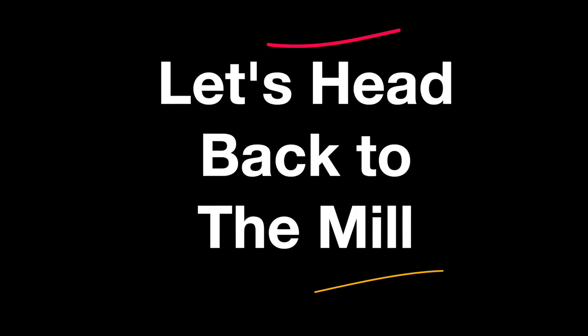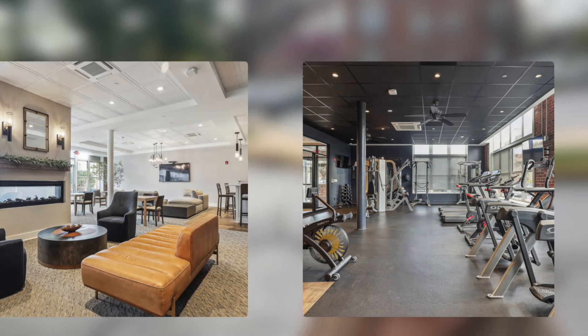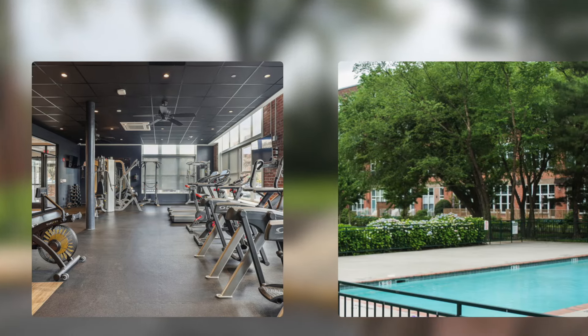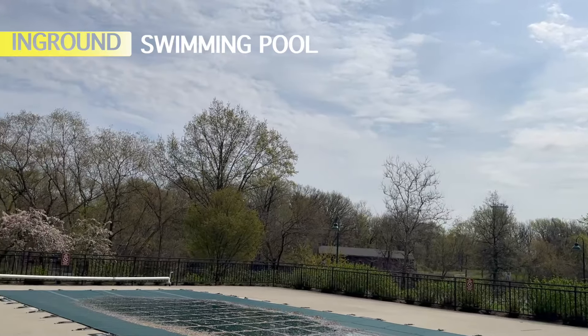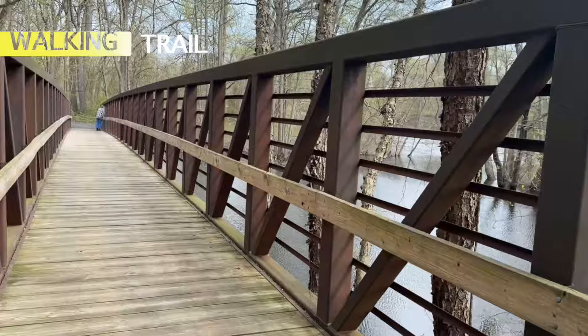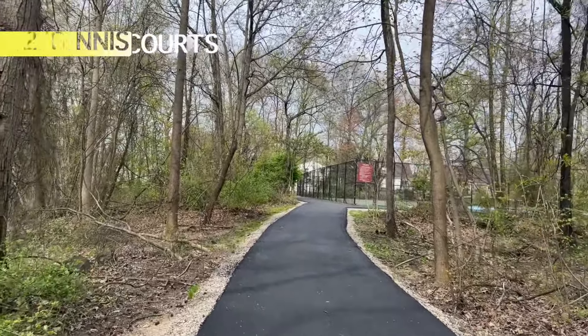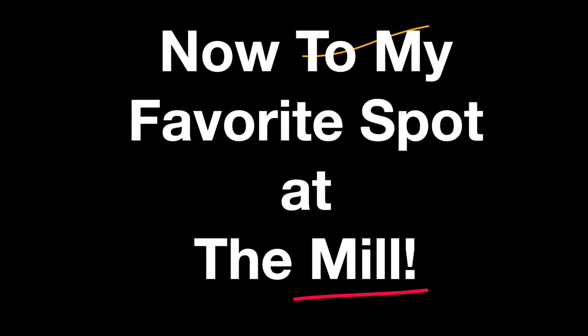Over here behind me is Viviana's Kitchen. It's really convenient — you don't even need your car. That building behind me is where the conference room and the big gym are located.